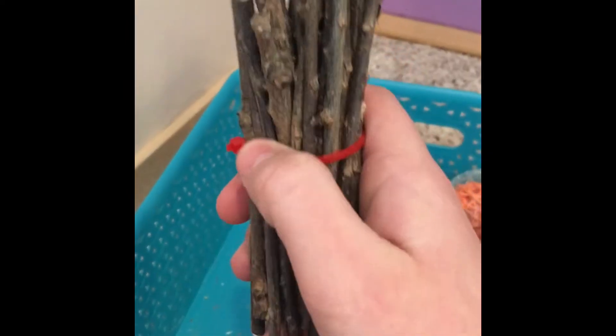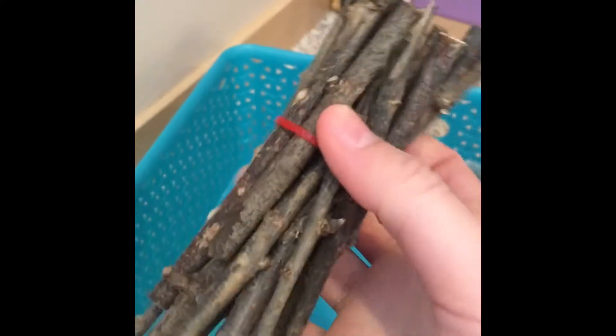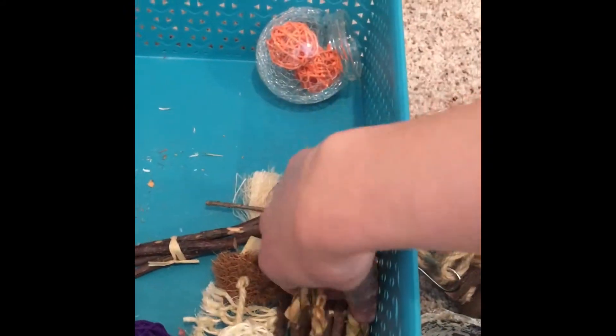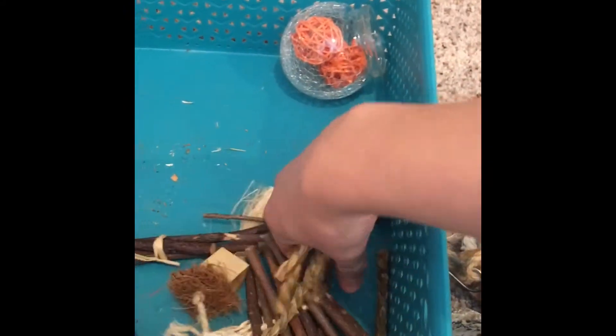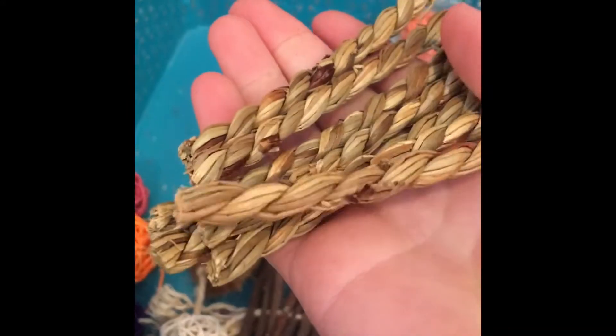I can make another video on that if you want. You can coat them in a super light coat of peanut butter to get them to chew on them, and they're really good for natural cages. These right here I believe are willow, maybe, or hay — I'm not exactly sure. I just got them at the pet store. They're little hamster shoes.